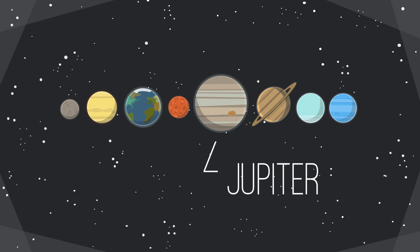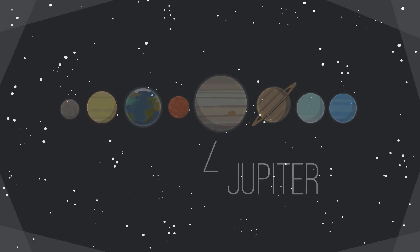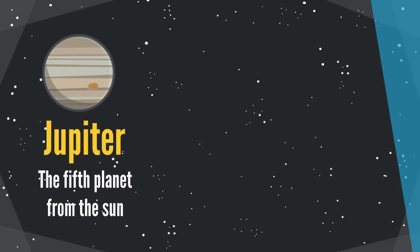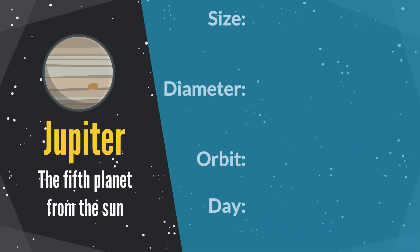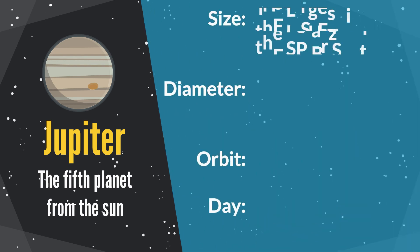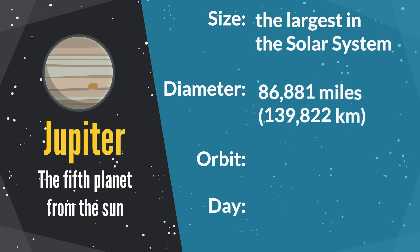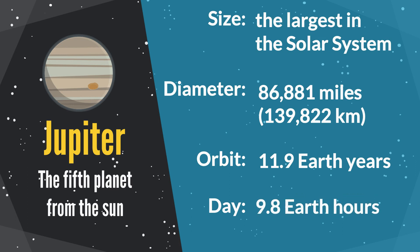Jupiter is the fifth planet from the sun. It is the largest planet in our solar system. Its diameter is 86,881 miles. The orbit period is 11.9 Earth years. One Jupiter day equals 9.8 Earth hours.